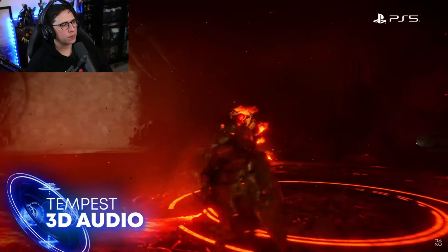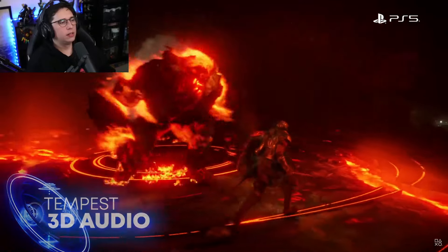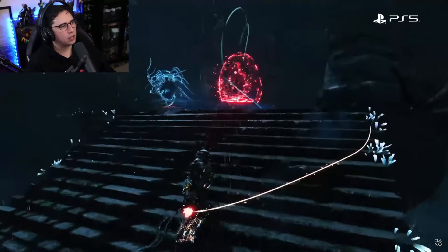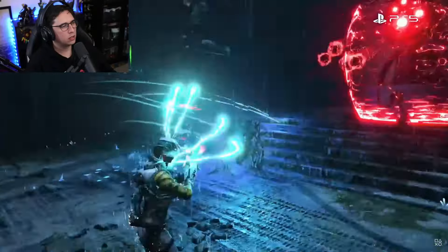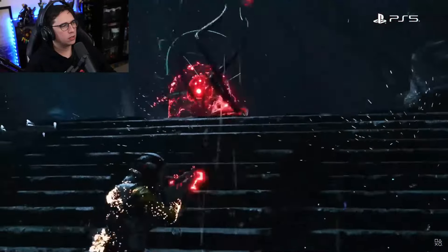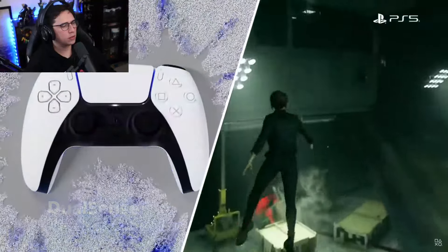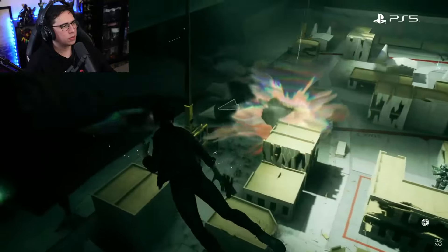Tempest 3D audio tech brings an unparalleled sense of immersion to the sound — Demon's Souls is still the best looking game on PS5 right now, and that was a launch title. You don't even need to see the enemies to know exactly where they are. Finally, the DualSense controller has haptics that let you feel through your hands what your character is experiencing inside of the game.